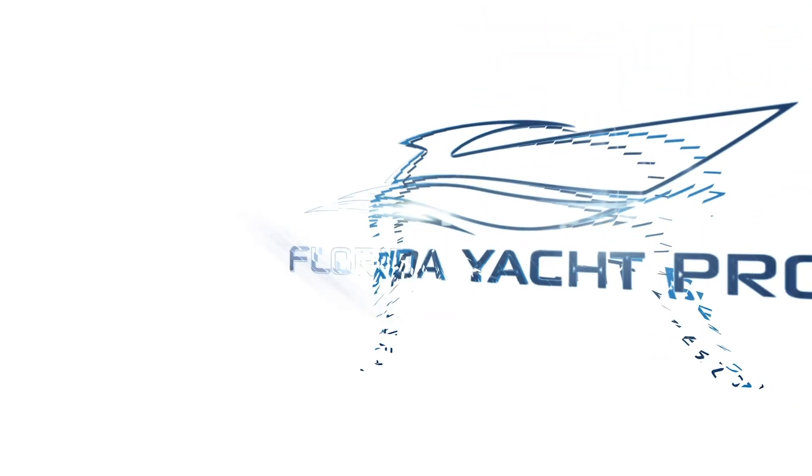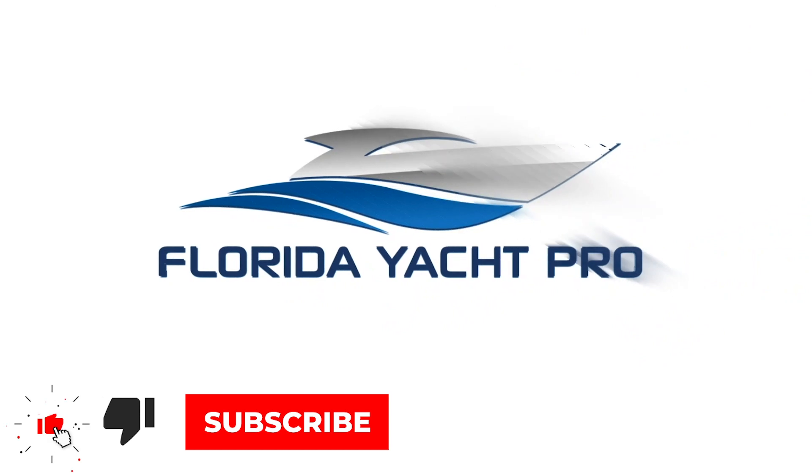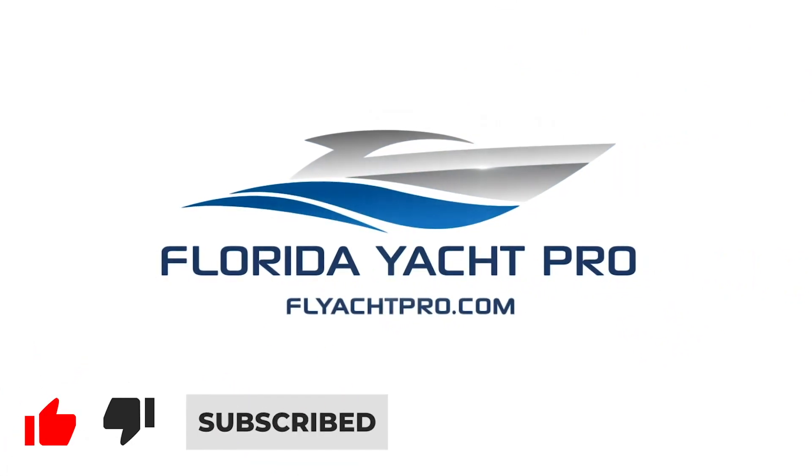Don't forget to like and subscribe to the channel. For additional information, please email me at ts@denisonyachting.com or text me at 404-805-9819. Be on the lookout for additional videos.